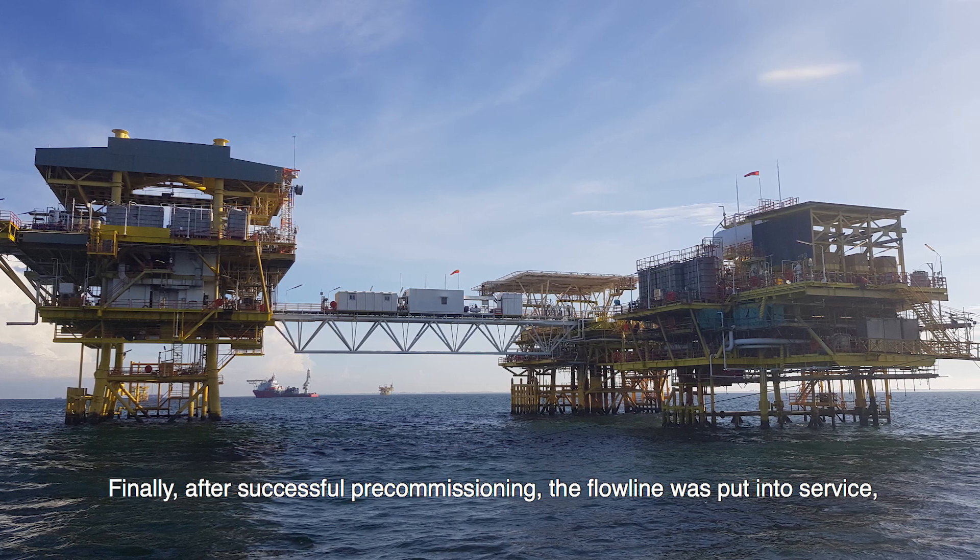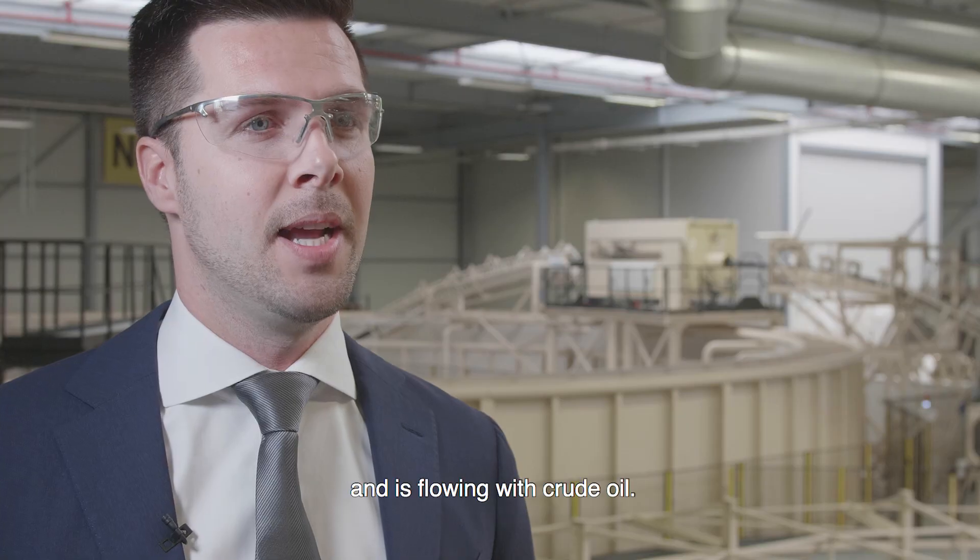Finally, after successful pre-commissioning, the flowline was put into service and is flowing with crude oil.